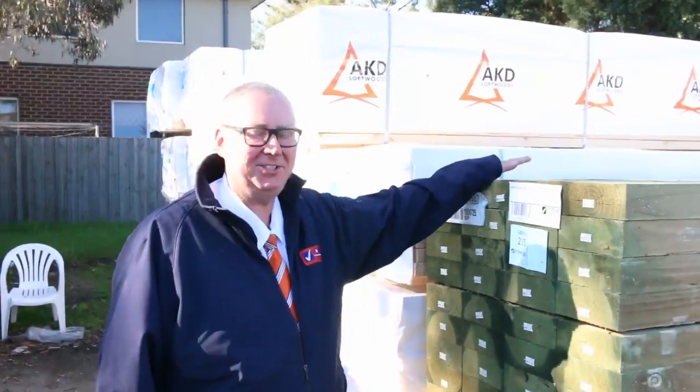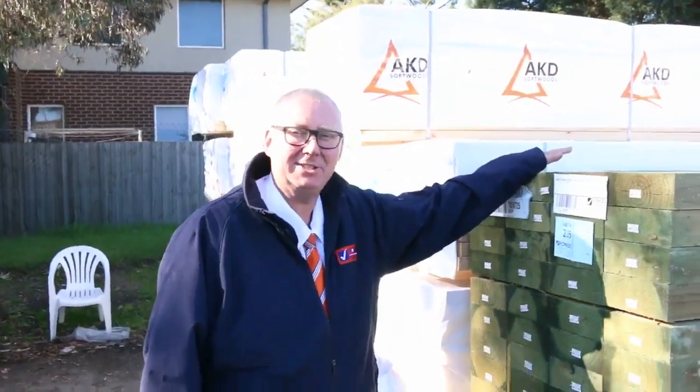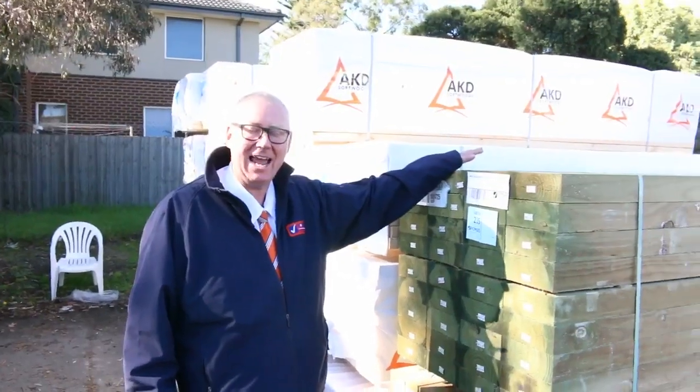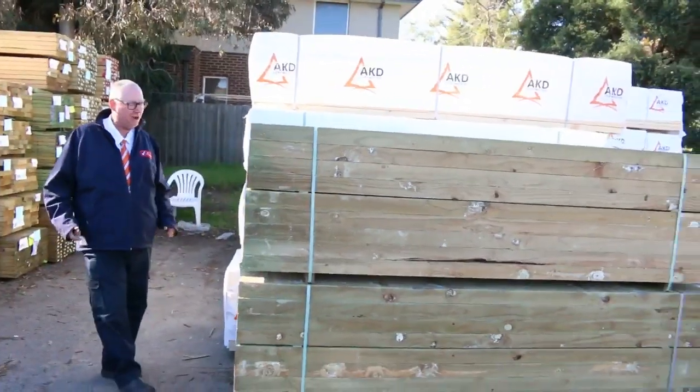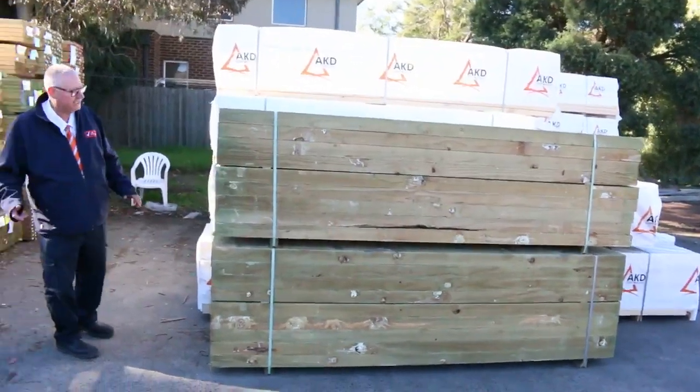G'day, Michael from Fowls here once again with the Tuesday afternoon preview for tomorrow's auction, Wednesday 27th September 2017 at 10am. Another massive auction for you this week — absolutely huge. We have had truck after truck come in. Let's go for a walk and see what we got.